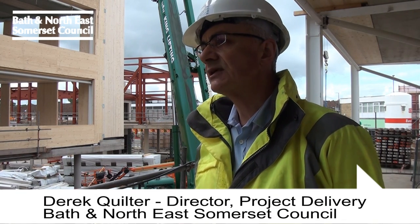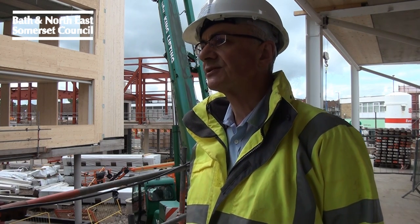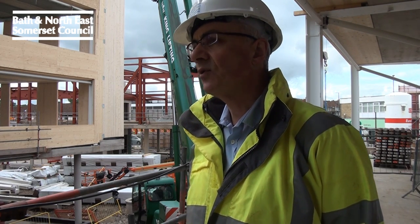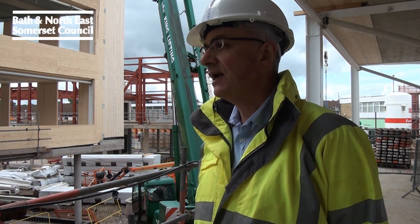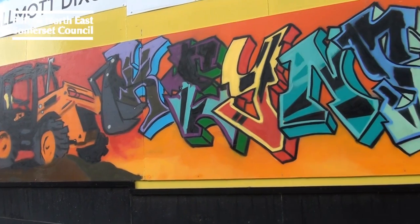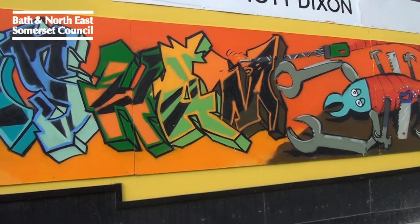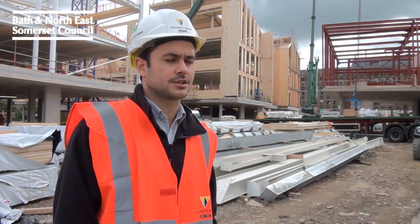Even before we appointed an architect, we had a group of community leaders — from town councils to business associations to youth leaders — to find out what their aspirations were for this. They set some of the remit for the architects and they've been involved all the way through. We've done lots of community engagement with various groups across Keynesham, from youth groups doing graffiti projects to getting involved with food co-ops and open doors events, so we've really tried to engage the community.